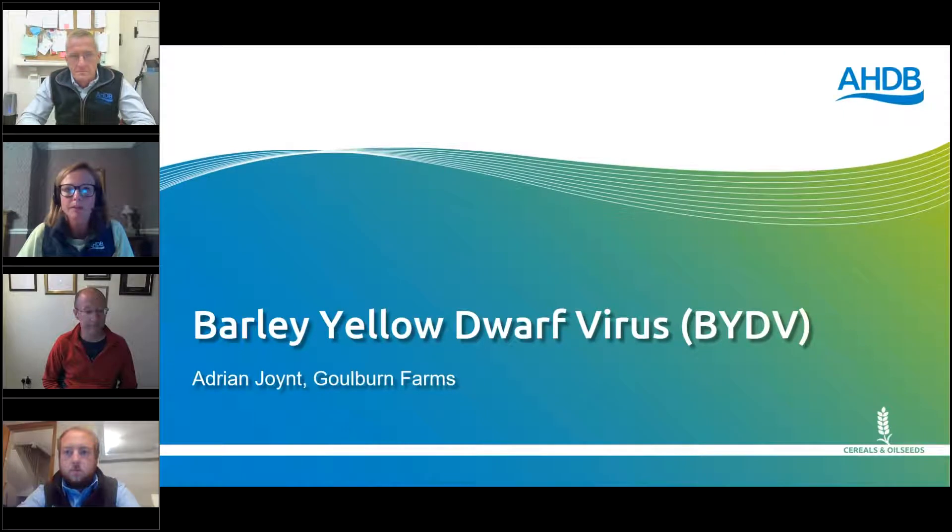So without further ado, I'm going to pass over to Adrian, who's going to talk about his farm management and financial implications to highlight how serious BYDV is for him. Thank you very much, Adrian.